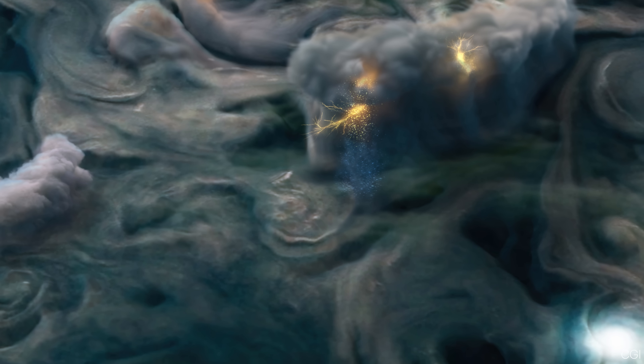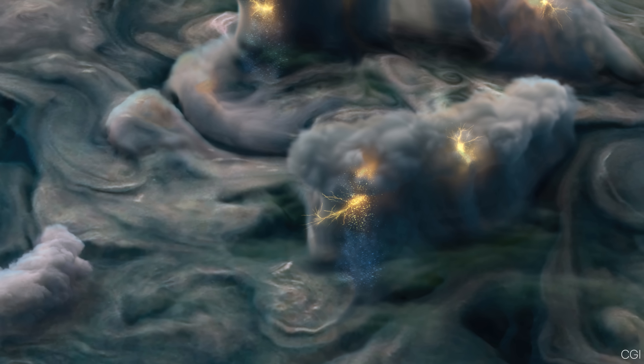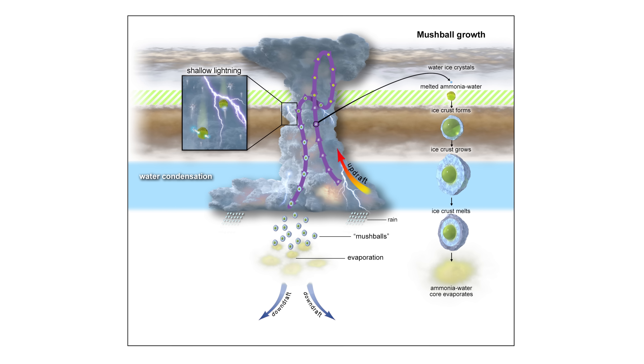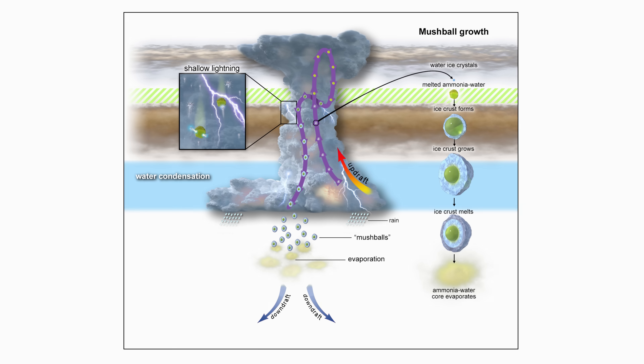Beyond water clouds, Jupiter's atmosphere can include clouds of ammonia ice, and possibly ammonium hydrosulfide. Some scientists think ammonia hailstones, called mushballs, might form in the turbulent lower layers, and then fall downward.